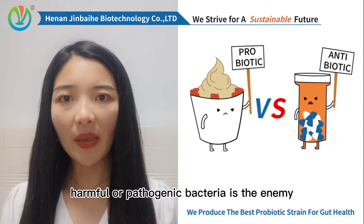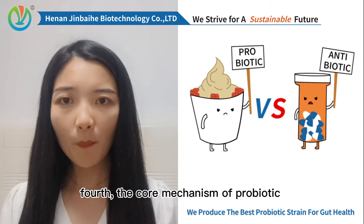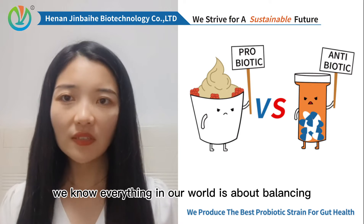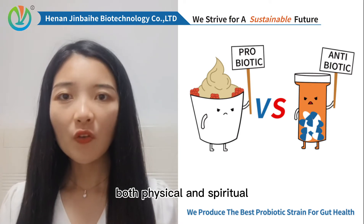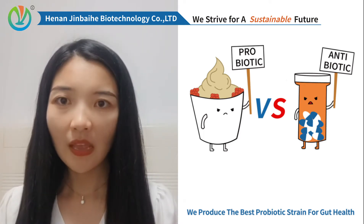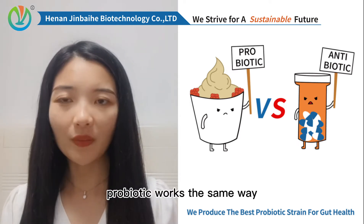Third, it has to be beneficial bacteria — harmful or pathogenic bacteria is the enemy. The core mechanism of probiotic is maintaining the balance of microflora. We know everything in our world is about balancing, both physical and spiritual — our lives, relationships, the ecosystem, and so on. Just think about it. Probiotic works the same way.